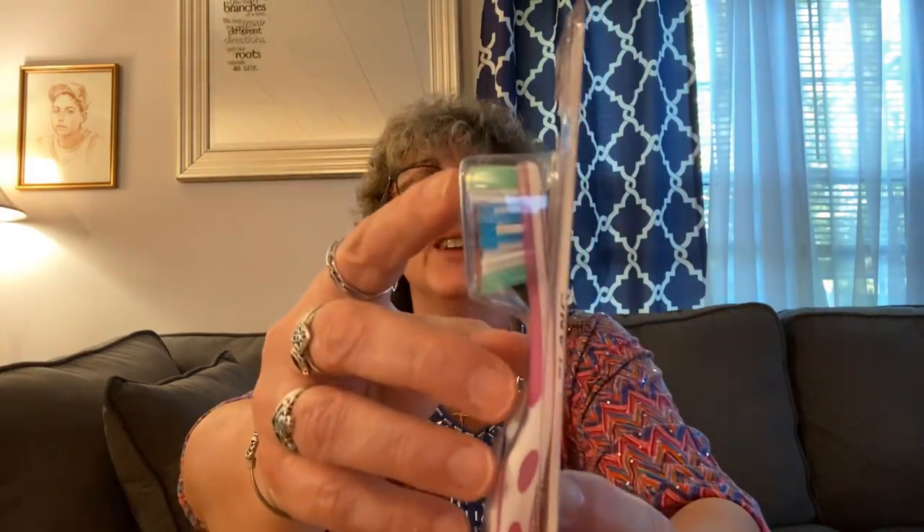I also got some toothbrushes. These are by Plackers — the bristles are not all even, so you're able to brush around the tooth for a better brush. They're called Ultra White, two toothbrushes, and they're medium bristle. My dentist says I should use soft, but I find medium really makes me feel like my teeth are cleaner. I kind of switch off my toothbrushes.